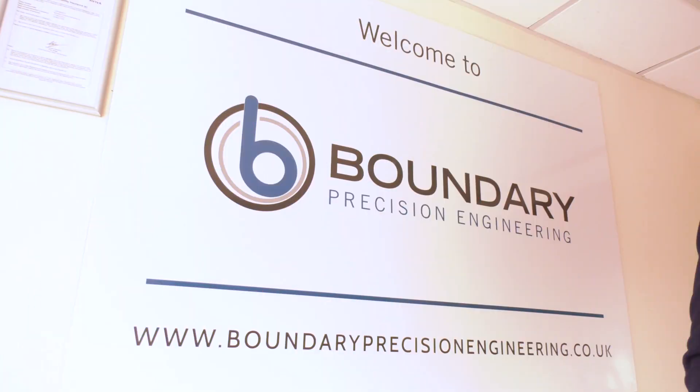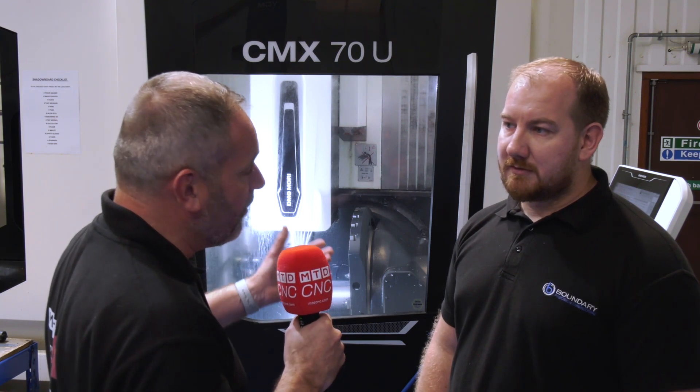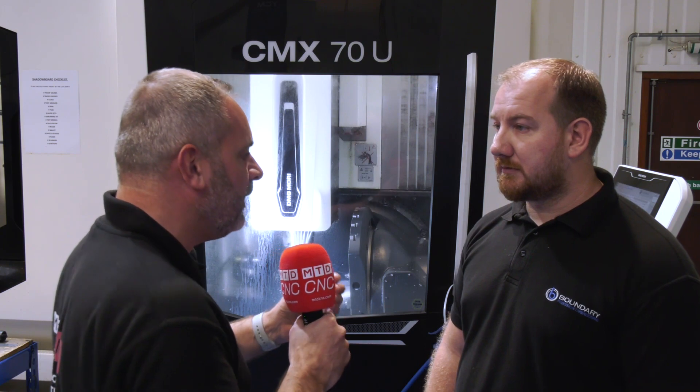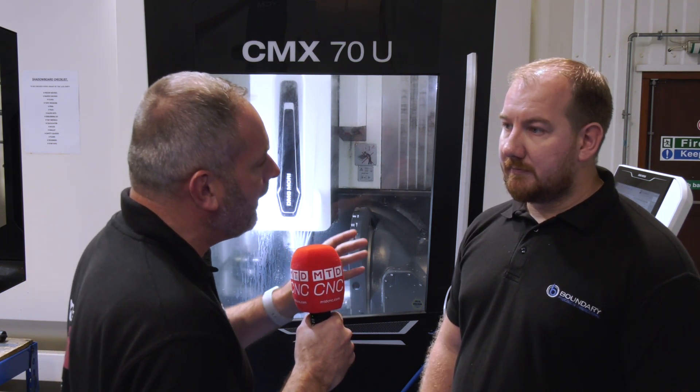Dave, thanks for the invitation to Boundary Precision here in Yeovil. We're here principally on behalf of DMG Mori regarding a new investment — the CMX70 machine. But before we talk about the machine and why you invest in DMG Mori, could you tell us a little bit about your business and the type of work that you're using these machines for?